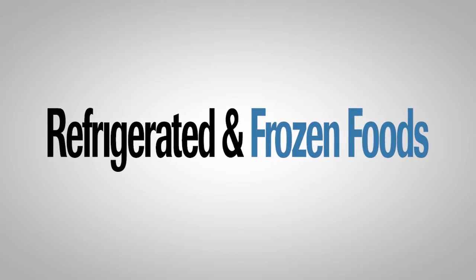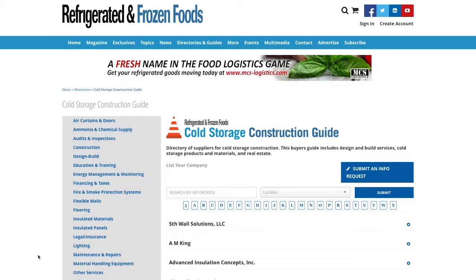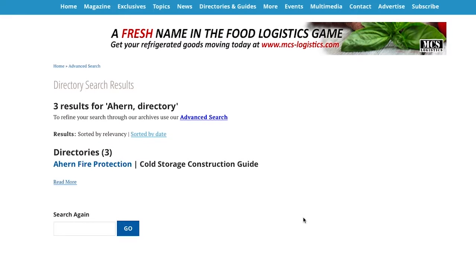Welcome to the online directories from refrigerated and frozen foods. This online directory offers advanced features to make your online search easier than ever before. You can search the site by company, product, or keyword to find exactly what you are looking for quickly and efficiently.